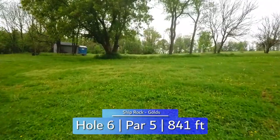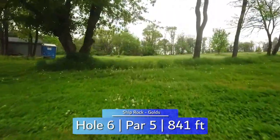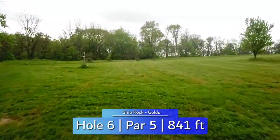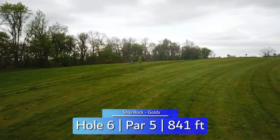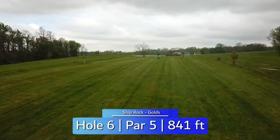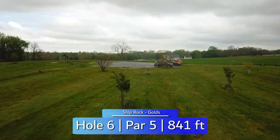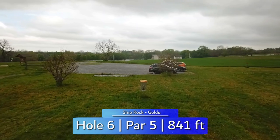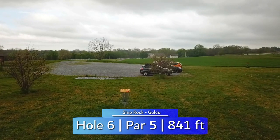Hole 6 is the only par 5 and plays more like 900 feet or longer because of the increase in elevation. Through the gap off the tee, you want to get past the corner on the right. OB left and right the whole way up, your second shot requires both distance and control. A few strategically placed small trees give just enough obstacle to call them guardians. Avoid the parking lot long as well, and you may be looking at a birdie putt.